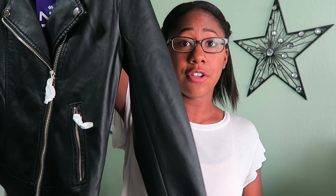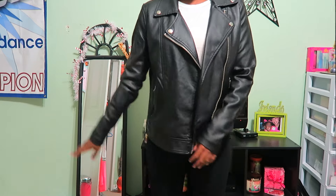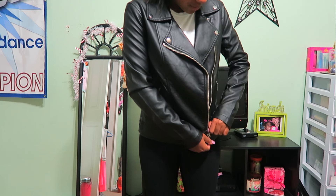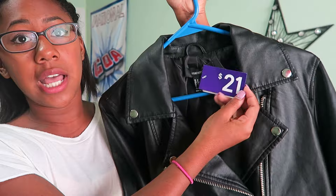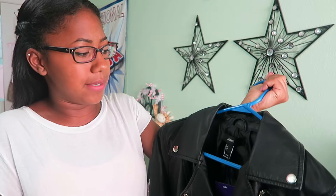I almost forgot — I got a black leather jacket, which is definitely not like me, but I tried it on and it was so cute. I loved the fit. It's a black motorcycle-style jacket, fake leather, and it was only $21 so we had to get it.